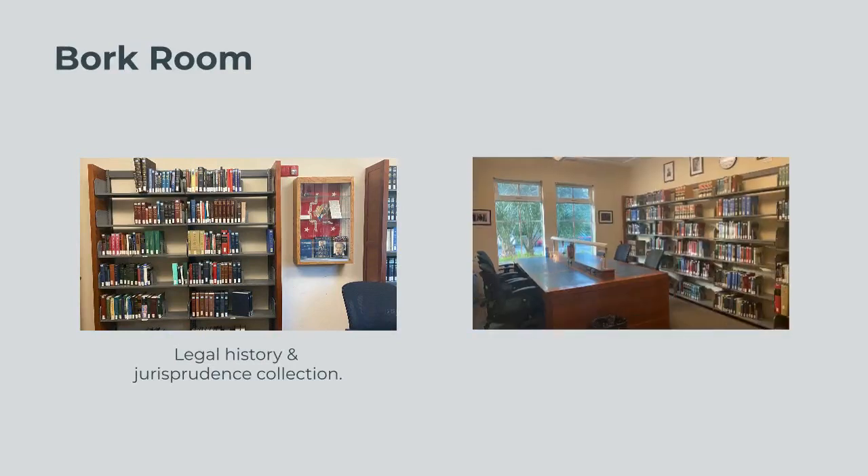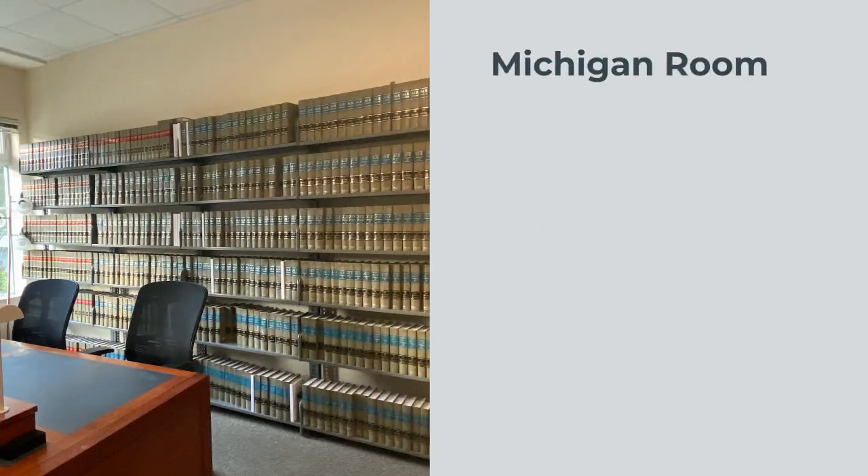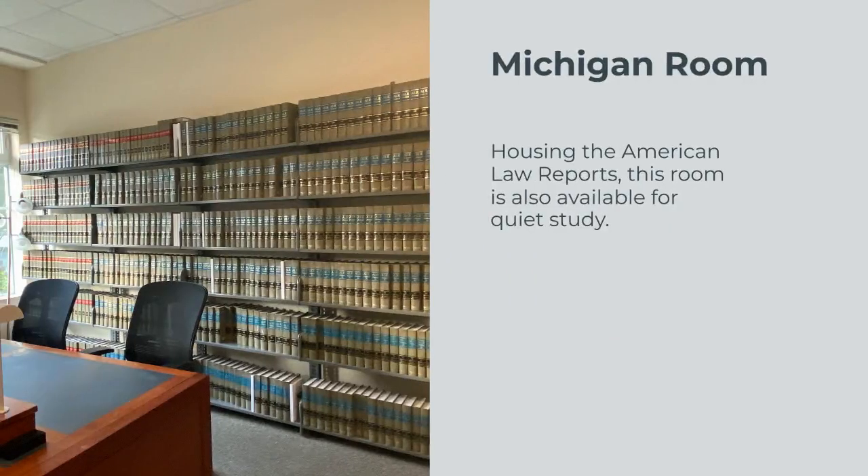The Bork Room houses our legal history and jurisprudence collection, and students can reserve this room for quiet group study. The Michigan Room houses our most recent American Law Reports and is also available for quiet study.